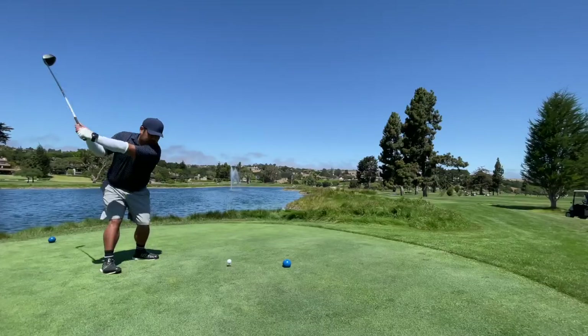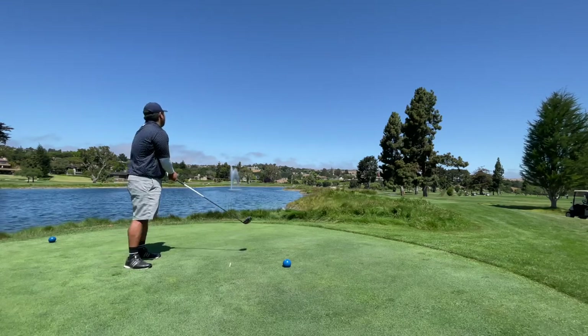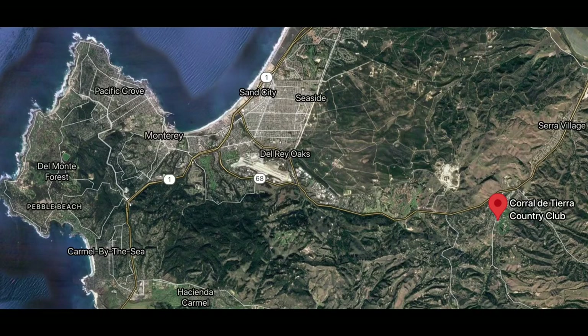Hey, what up guys? In this one, I'm going to take you through my round at a private course called Corral de Tierra. This is in the city of Corral de Tierra, which is close to Fort Ord, and also 30 minutes east of the Monterey Peninsula area. Let's head out to the course and see how I did.